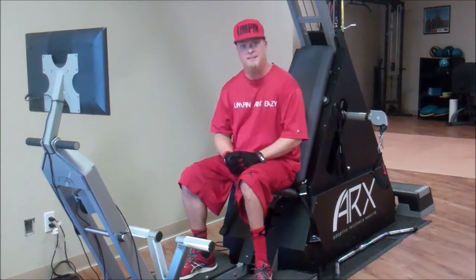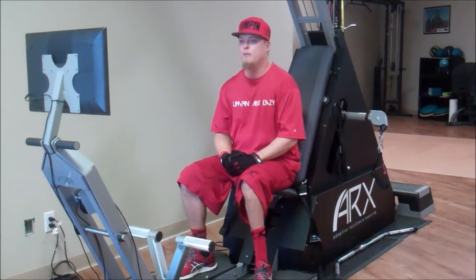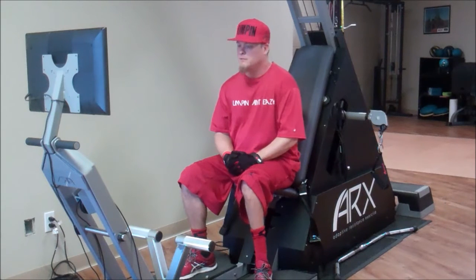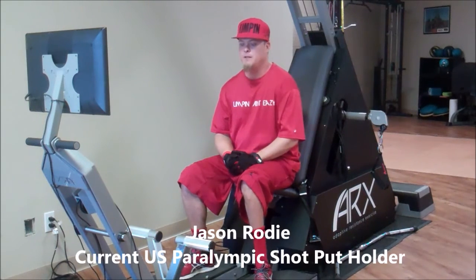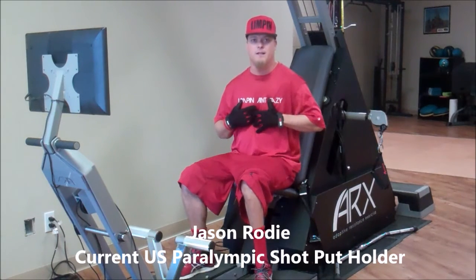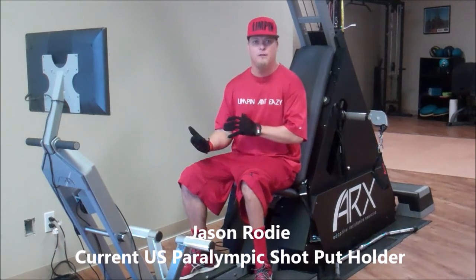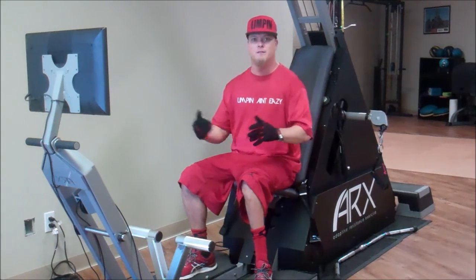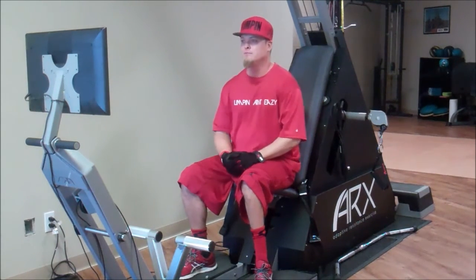Now I just need to get that technique down to get it thrown out more. I would definitely recommend coming to check this out — anybody, even able-bodied people. If I can have this kind of success with how much training I'm doing, anybody could come in here. It's 10 minutes, it's once a week, and it's basically pushing your body to the limits like no other workout I've ever had.